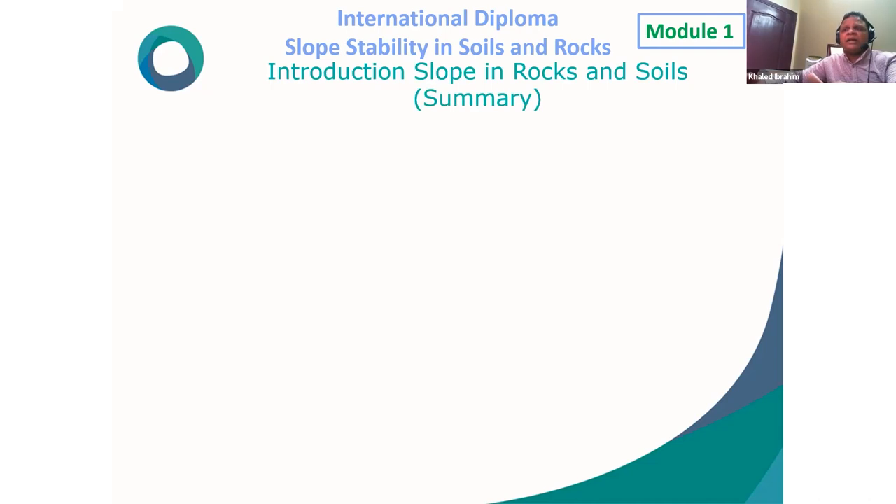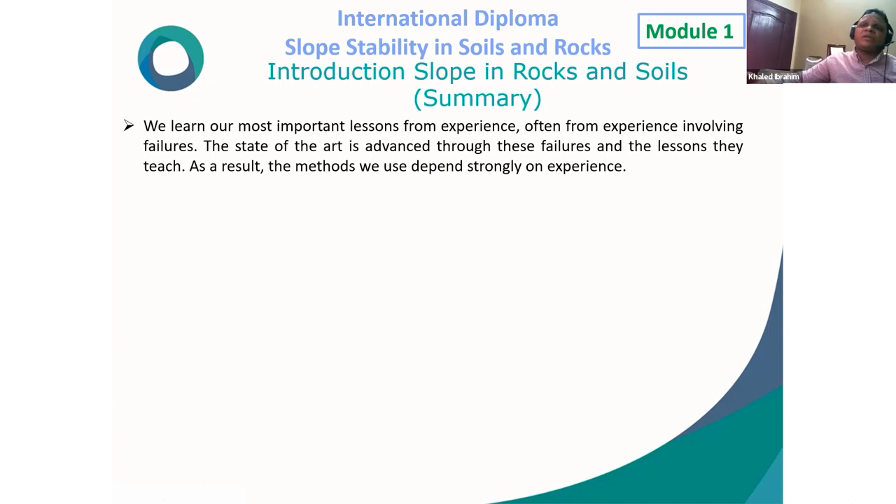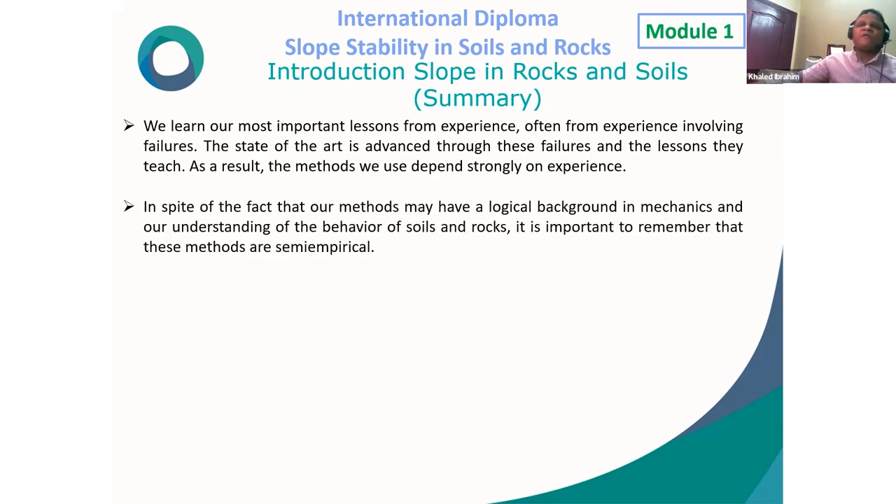Summary of the introduction to slope stability in rock and soil: First, the most important lessons are learned from experience, often from failures — the state of the art advances through these failures and the lessons they teach. Second, despite methods having a logical background in mechanics and understanding of soil and rock behavior, they are still semi-empirical. Third, we should not expect there are no more lessons to learn.